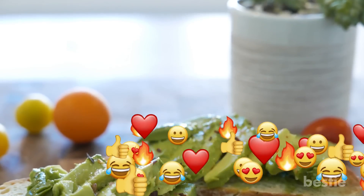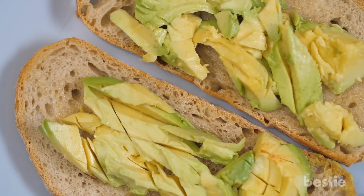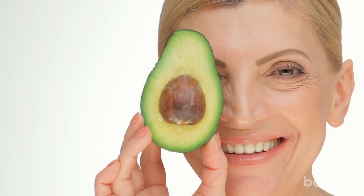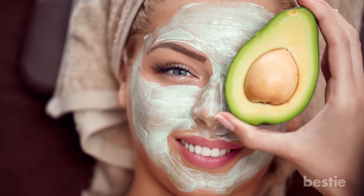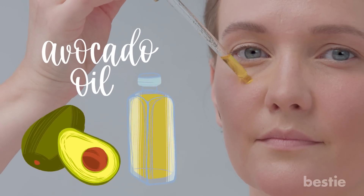Avocado. You may have seen avocado toast flooding social media. However, it's more than just a healthy breakfast. This green fruit is one of the secret ingredients that makes your skin look and feel healthy. This natural source of collagen, antioxidants, healthy fats, and vitamin C can be mashed and used as a face mask. If you don't get whole avocados, you can apply avocado oil before bed as part of your skincare routine.